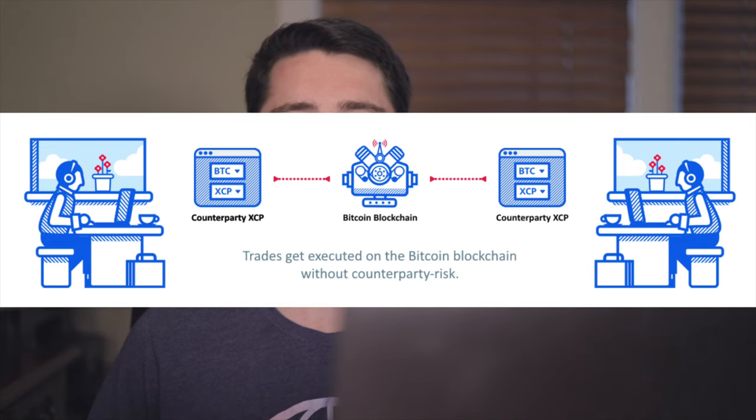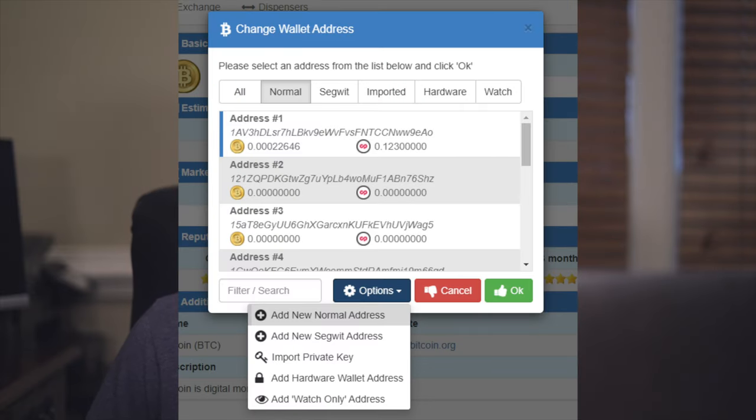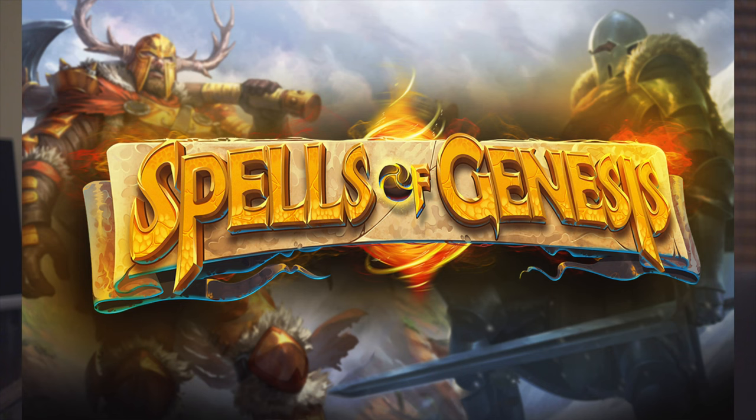Counterparty is a protocol that adds functionality to the Bitcoin network. Using the XCP token, users can read and write messages as metadata on Bitcoin transactions, which are used as instructions to create and trade off-chain assets tied to Bitcoin. Spells of Genesis was the first game on the Counterparty protocol, and they released a set of 42 cards in 2015.